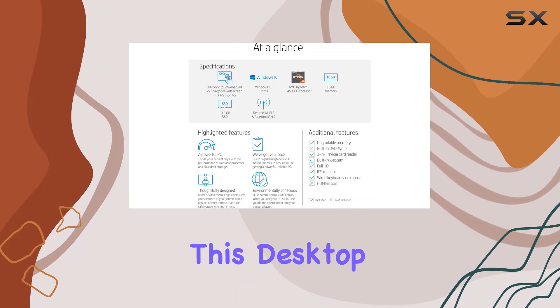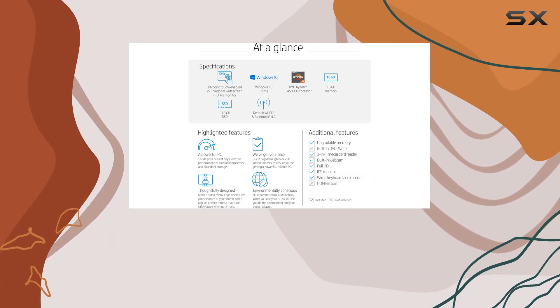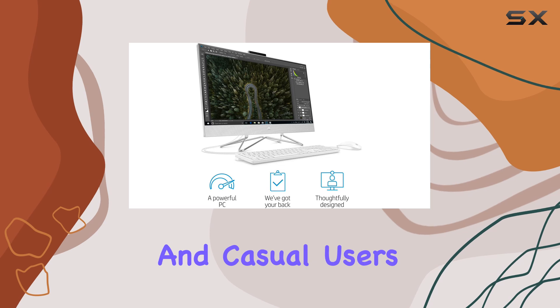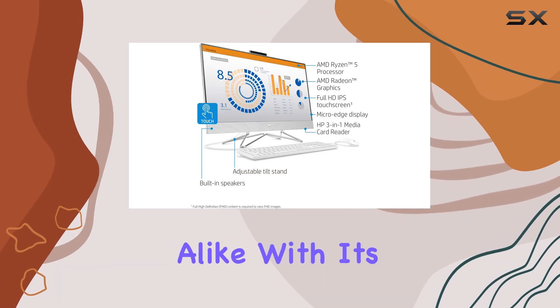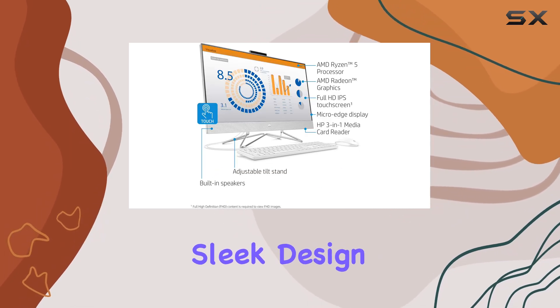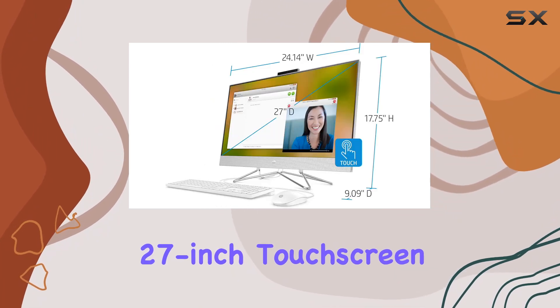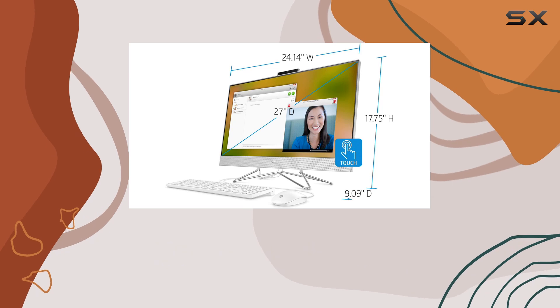In conclusion, this desktop computer delivers on both performance and convenience, making it a top choice for productivity enthusiasts and casual users alike. With its impressive specs, sleek design, and user-friendly interface, it's time to unleash your productivity with the HP 27-inch touchscreen all-in-one desktop computer.